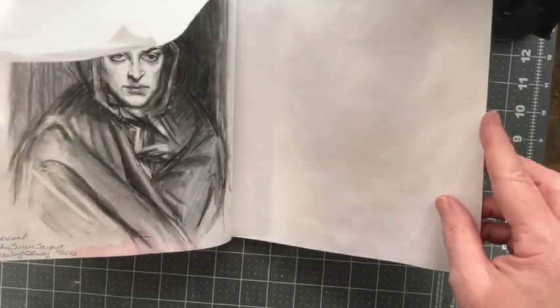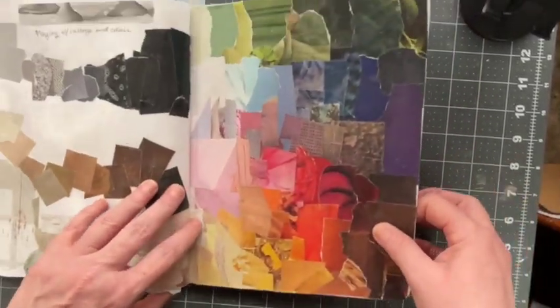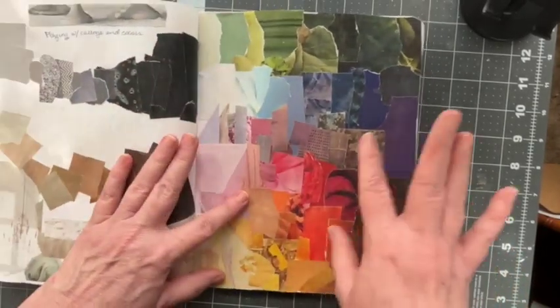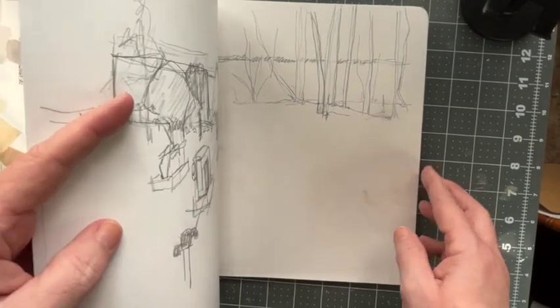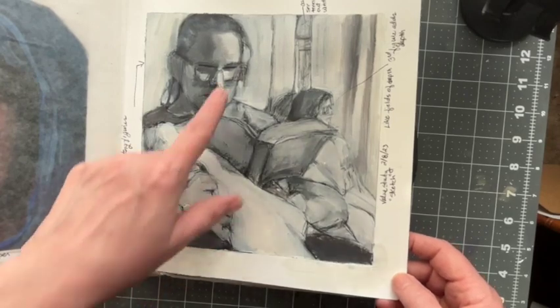You can see it on my sergeant study. These I don't know what I'm going to do with. I put a coat of clear gesso over the top of it. We'll see. Again, it was just a study of the values.